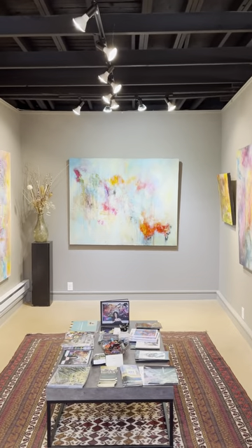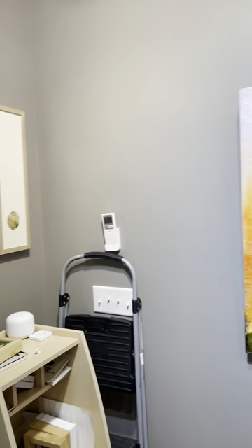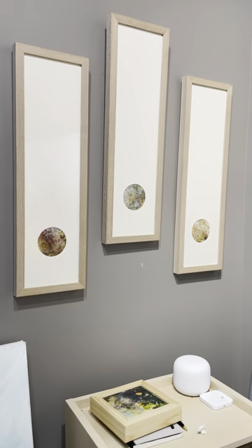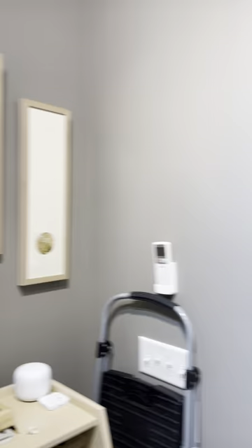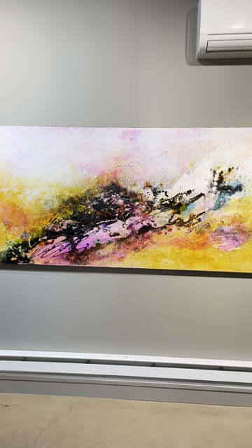Hello friends, welcome to the Mink Gallery for December. I've decided to bring the colors of the garden inside for this month. I'm going to take you on a quick tour of the first room, which features the boldest, brightest, cheeriest kind of colors I can think of.